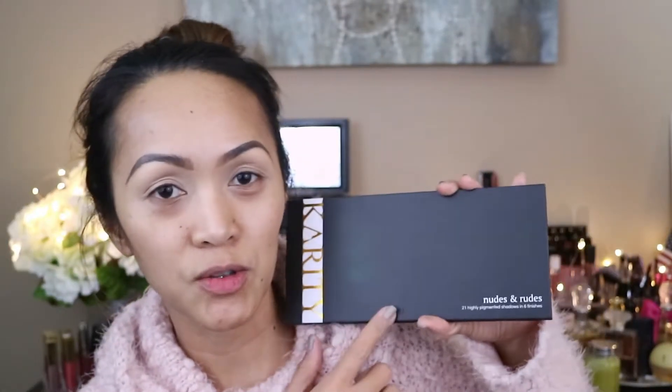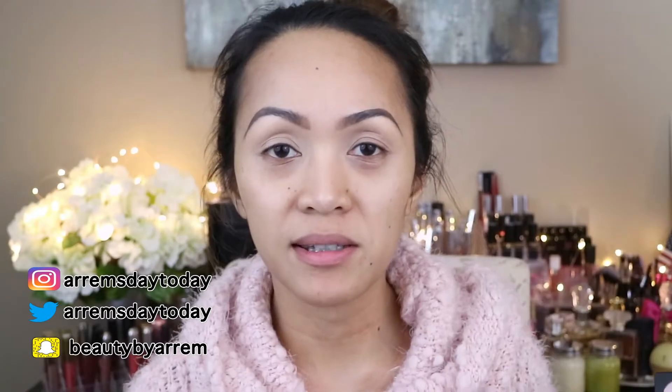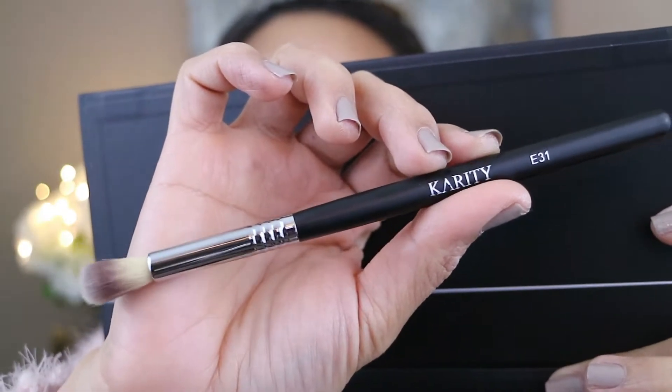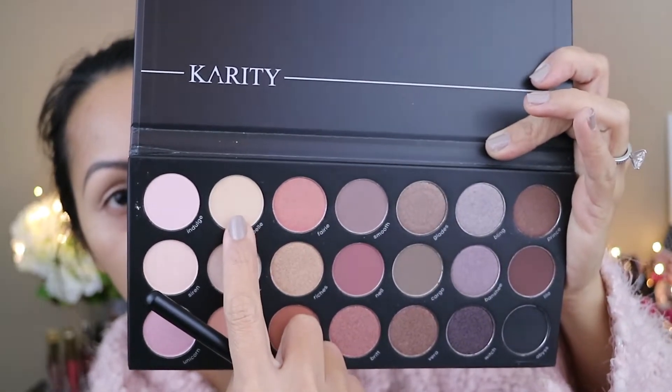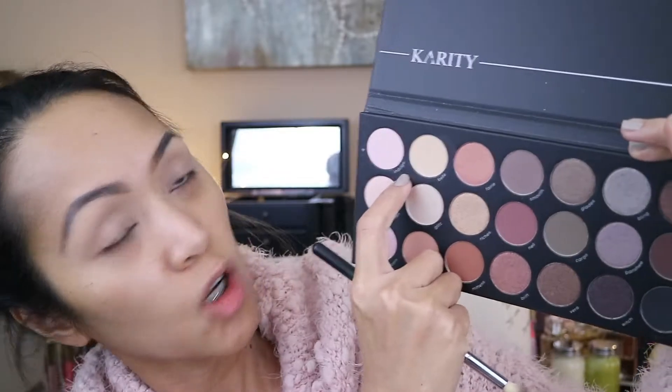So for this video I'm gonna be using the Karatee Nudes and Roots palette — this was sent to me by Karatee. This is actually the first time I'm using it, so bear with me. I'm gonna set my eyes using the Karatee E31 brush, and for my first shadow I'm gonna be using this one — it's called Belle.